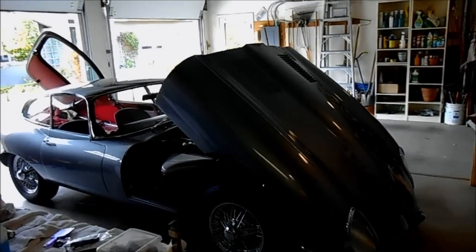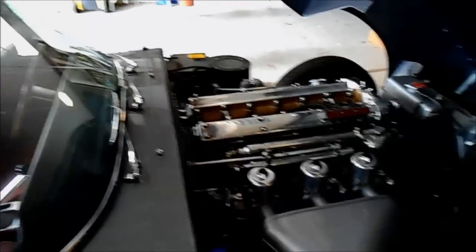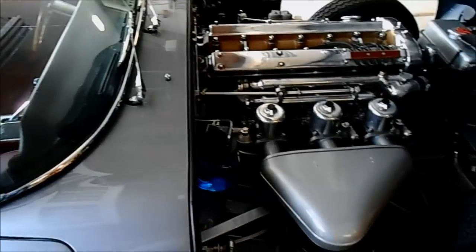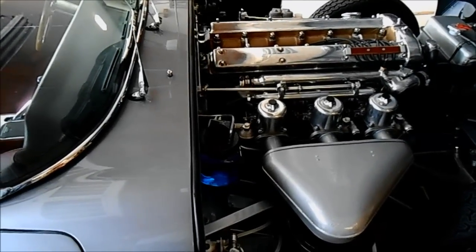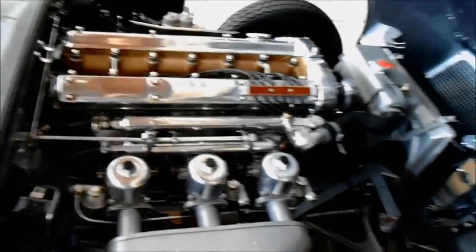Hey guys, John Kerry — 1963 Jag. Here's Betty sitting in the garage, back all in one piece, a little worse for the wear in terms of oil leaking down the back of the motor and out the bottom, making a whole mess under the undercarriage. I had to spend a little time mopping stuff up in there.